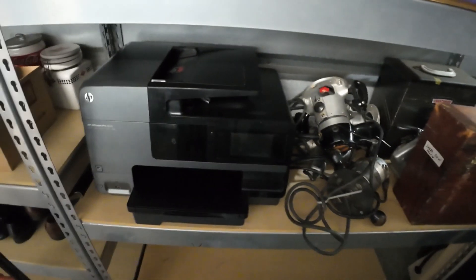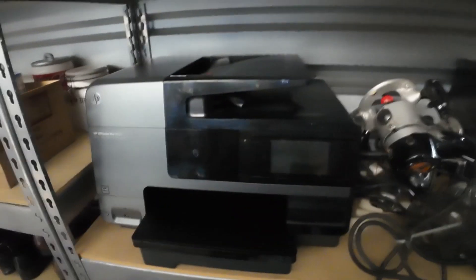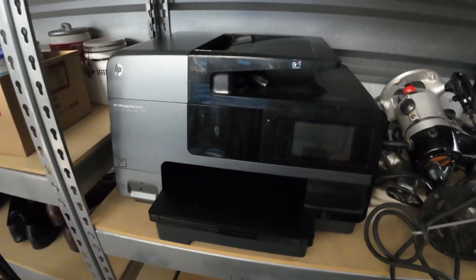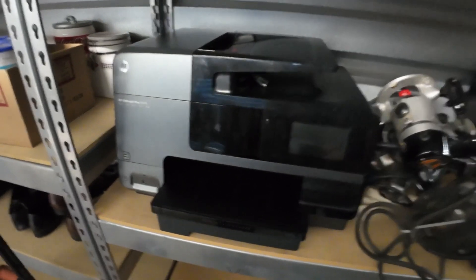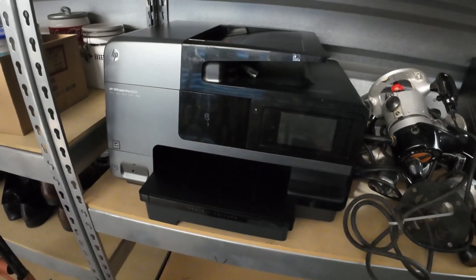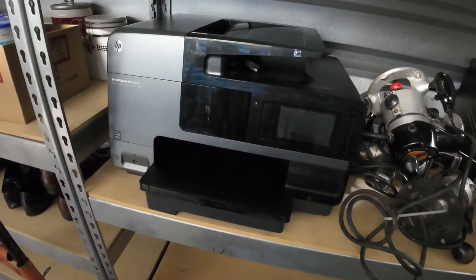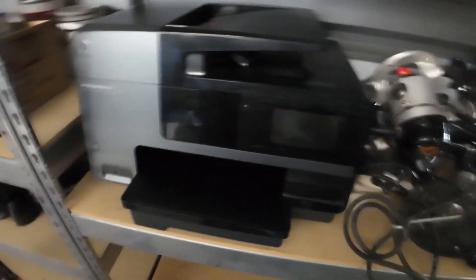We have a few other big sales we have to get to, but that'll be in the next video, so we're going to wrap this one up. That is pretty much everything we have to cover. Pretty good pickup — I think overall it was about $400, maybe $500 — four to $500 for 40 bucks. So not too bad when they sell, of course.